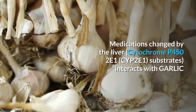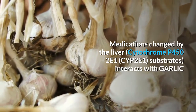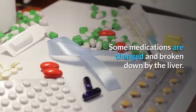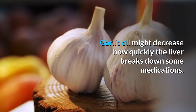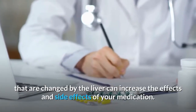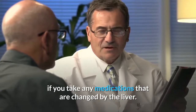Medications changed by the liver (cytochrome P450 2E1 substrates) interact with garlic. Garlic oil might decrease how quickly the liver breaks down some medications, increasing their effects and side effects. Before taking garlic oil, talk to your healthcare provider if you take any medications changed by the liver.